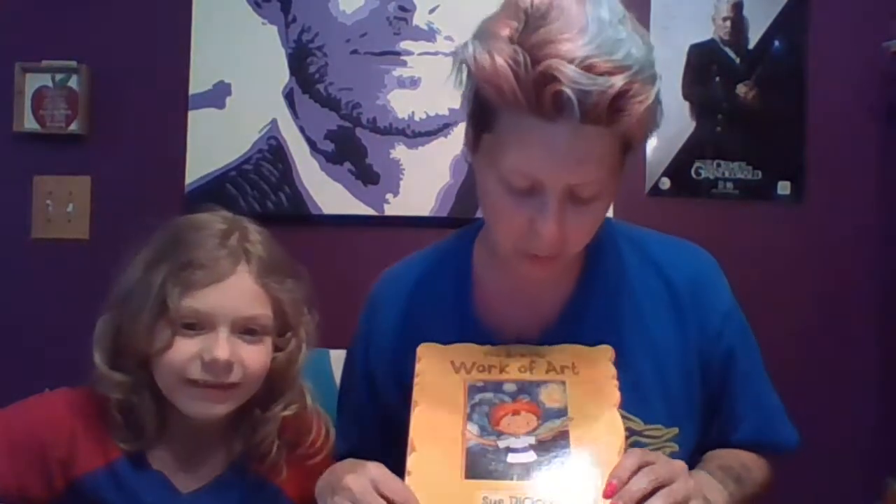So I wanted to share with you an art book, one that we read every night before bedtime. We have to read to her — me or daddy. And this one is called You Are My Work of Art by Sue DeSico. I hope I said the author's name right.